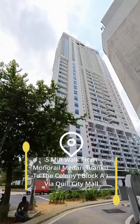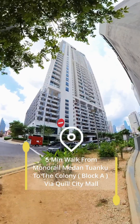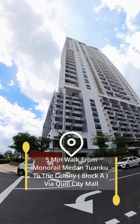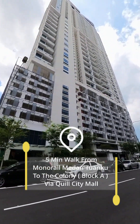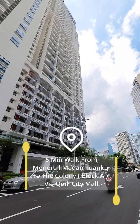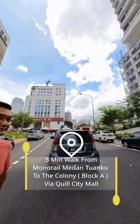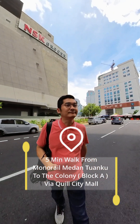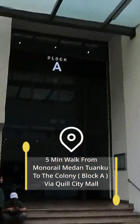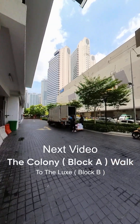It takes about one minute, so total will be five minutes walking distance from Colony Block A to the Medan Tuanku monorail. This is how the building looks like. 1 o'clock 20 minutes, and now I've already reached Block A, Colony by Infinitum.